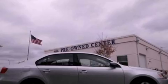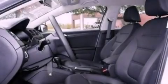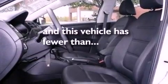An independent rear suspension, tinted glass, side curtain airbags, and this vehicle has less than 24,000 miles.